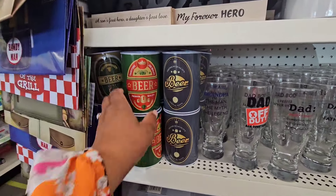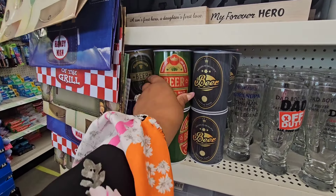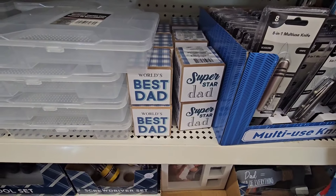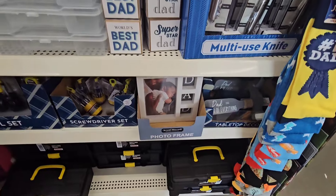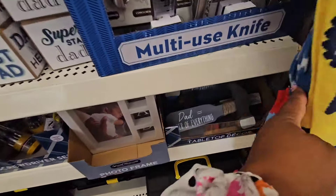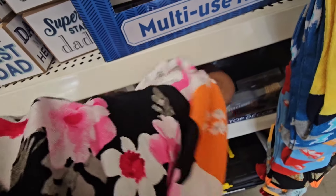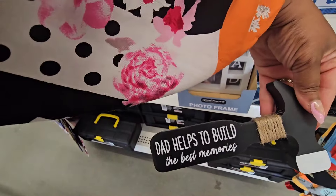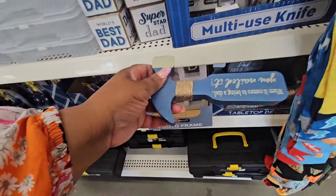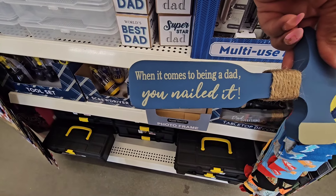They have these metal coin banks, wooden dice, the frame, and the tools I showed you in Winterville: Dad Fixer of Everything, Dad Helps to Build the Best Memories — there's a black one and a blue one — and 'When It Comes to Being a Dad, You Nailed It.'